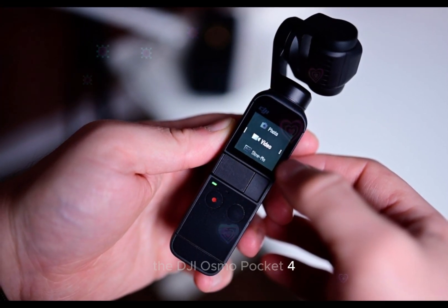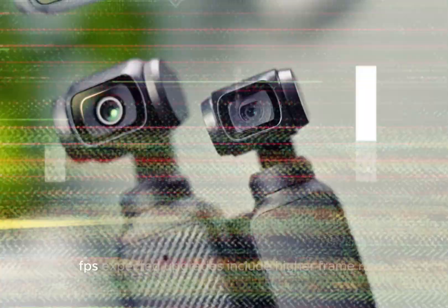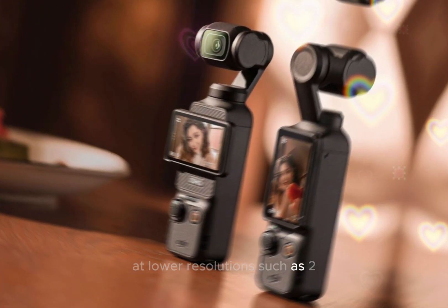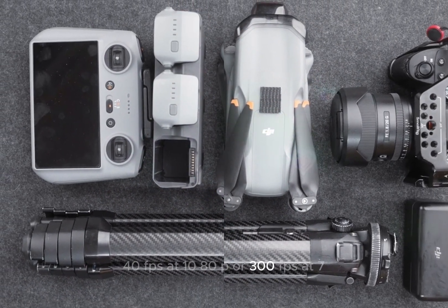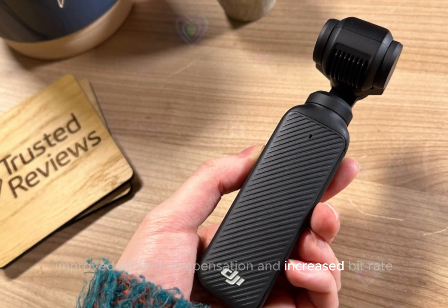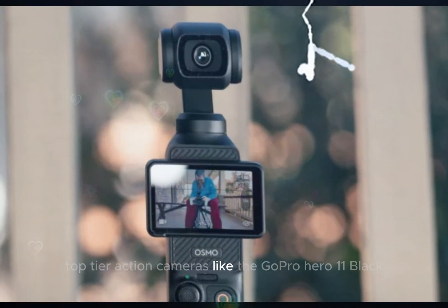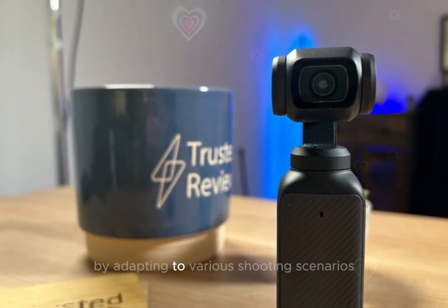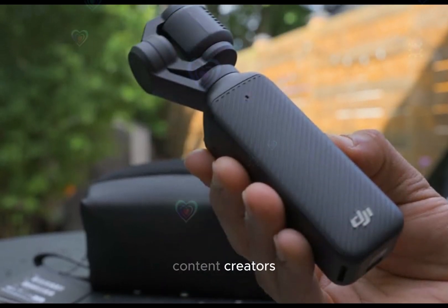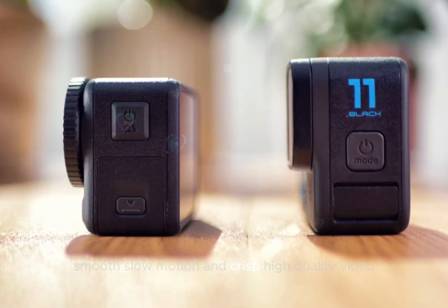The DJI Osmo Pocket 4 is poised to elevate its video capabilities, building on the Pocket 3's 4K video at 120fps. Expected upgrades include higher frame rates at lower resolutions, such as 240fps at 1080p or 300fps at 720p, enhanced slow motion capture, improved motion compensation, and increased bitrate. This strategic shift positions the Pocket 4 to rival top-tier action cameras like the GoPro Hero 11 Black, catering to action sports enthusiasts, content creators, vloggers, and influencers seeking high-speed capture, smooth slow motion, and crisp, high-quality video.